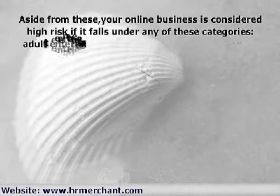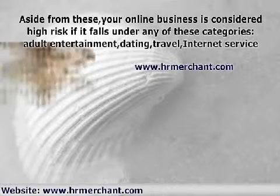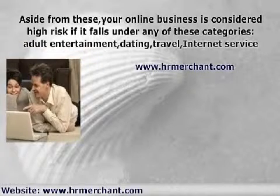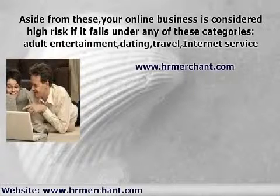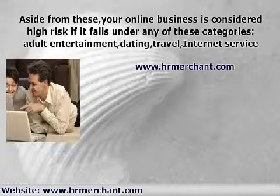Aside from these, your online business is considered high risk if it falls under any of these categories: adult entertainment, dating, travel, internet service provider, pharmacy, gaming, auctions, tobacco and cigarettes, e-wallet or e-cash, telemarketing, international call centers, replica products, voice over IP services, debt service, web hosting, and others.